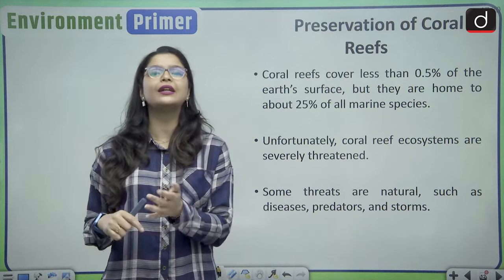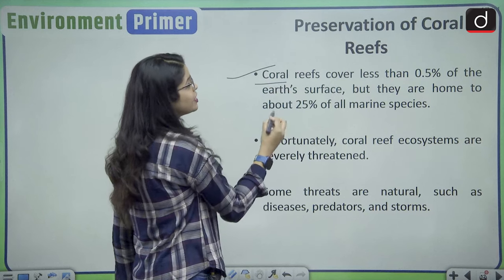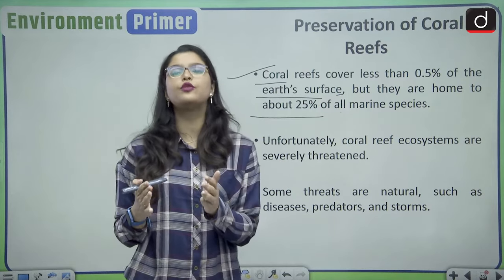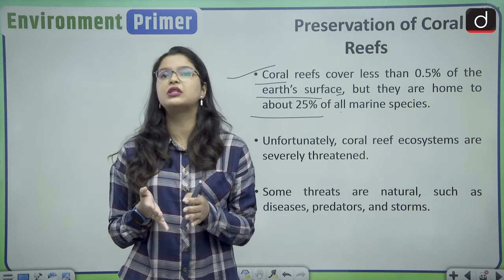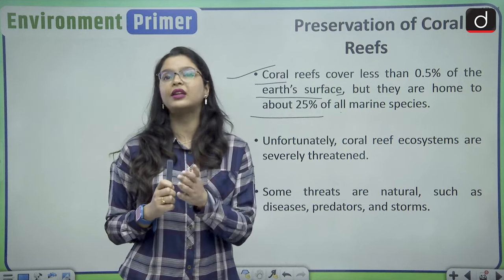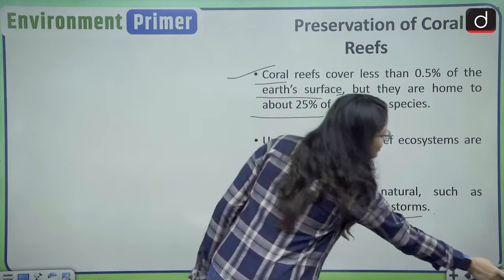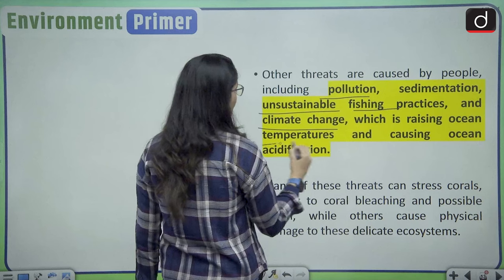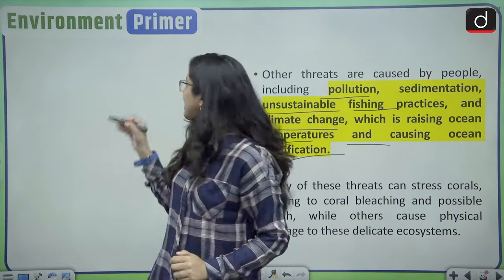Coral reefs cover less than 0.5 percent of Earth's surface but are home to about 25 percent of all marine species. They exhibit beautiful flora and fauna and are currently under threat. Some threats are natural — diseases, predators, and storms — while man-made threats include pollution, sedimentation, unsustainable fishing practices, and climate change, which is raising ocean temperatures and causing ocean acidification, leading to a process known as coral bleaching.